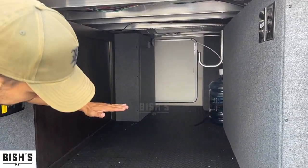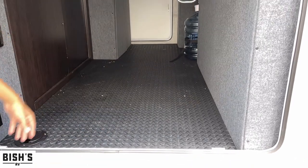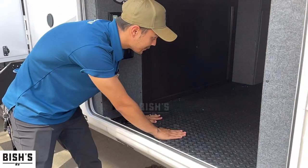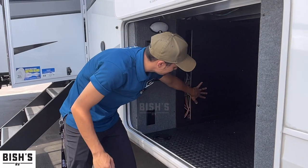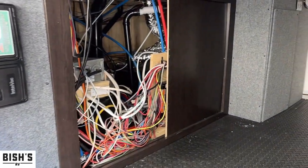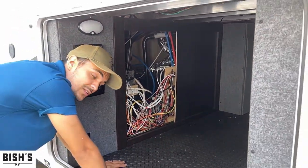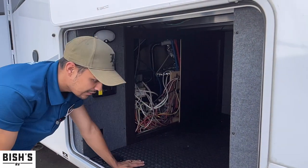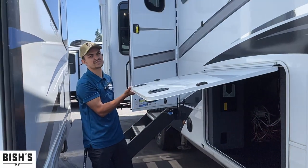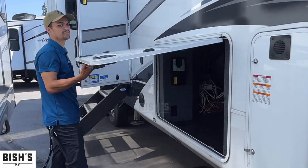This is the exterior bay. Notice there's no big bump raising the floor because your tanks are somewhere else, so you can have a flat, low floor — it's a massive bay. They also gave you this doorway that you can open if you like to work on your own cables, plumbing, or whatever. It makes it easier for a tech to work on it too — less time paying them.